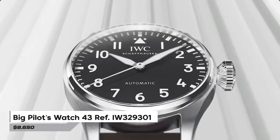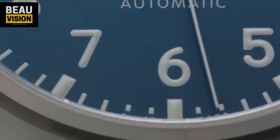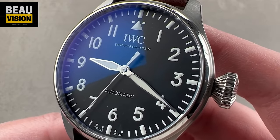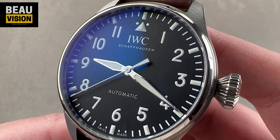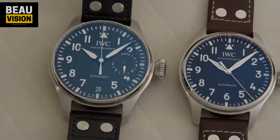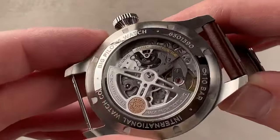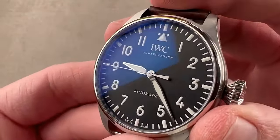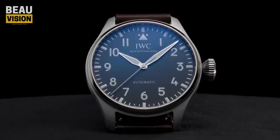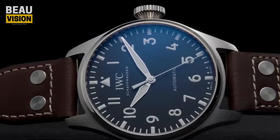Number 2: Big Pilots Watch 43 Reference IW329301 — a timeless marvel by IWC. This iconic timepiece, initially unveiled in 2022, stands as the pinnacle of IWC's watchmaking prowess, paying homage to the historic observation watches crafted by IWC for multiple air forces during World War II. In 2021, IWC underwent a complete overhaul of this esteemed watch, enhancing it with a 43mm case size and the innovative Ease Exchange strap system, empowering wearers to swiftly switch straps. Priced at approximately $8,650, this reimagined watch embodies sophistication, functionality, and a rich heritage.